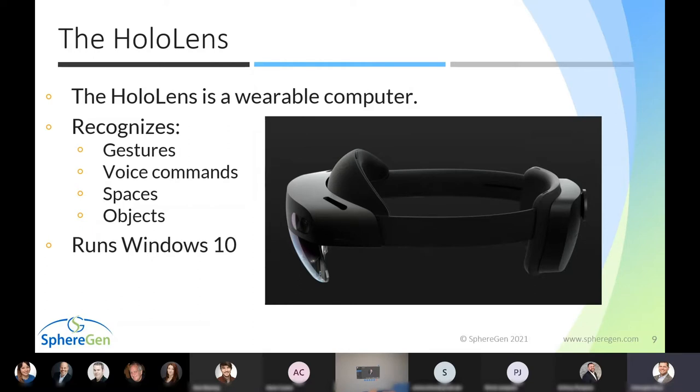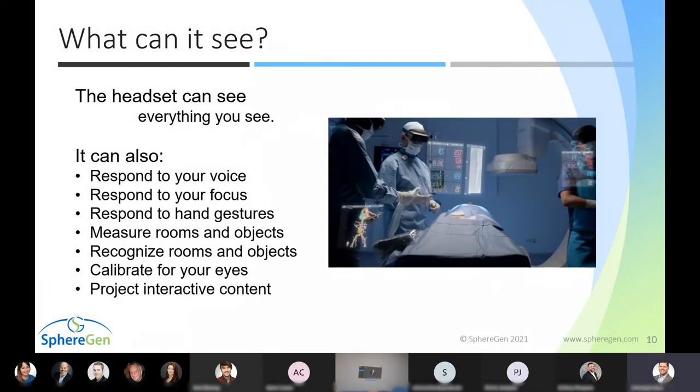The headset we're demoing today is Microsoft's HoloLens 2 — essentially a wearable computer that recognizes gestures, voice commands, spaces, and objects, and runs Windows 10. It can see everything you can see and respond to your voice, focus, and hand gestures. It can measure rooms and objects within those rooms, recognize spaces so that if you leave and return it will remember the layout, and it calibrates per user's eyes. It is able to project interactive content.